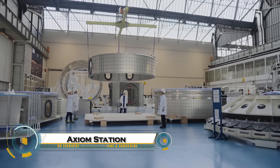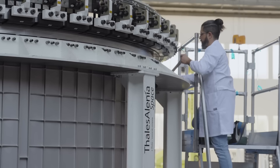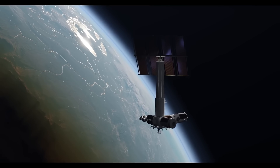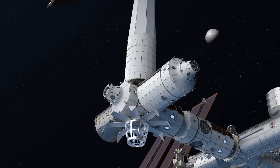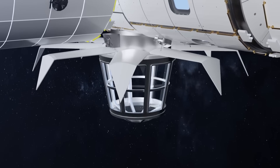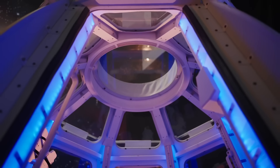Axiom Station is on track to become the world's first private space station, ushering in a new era of commercial space exploration. Built by Axiom Space, the station will initially attach to the International Space Station, with the first module launching in 2027 and a full crew habitat following in 2028. Eventually, it will detach to operate as a free-flying station, continuing operations after the ISS retires.